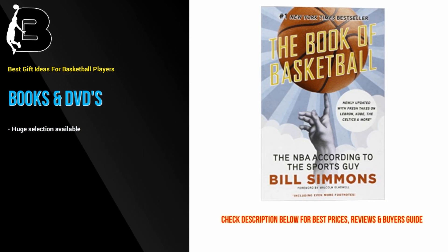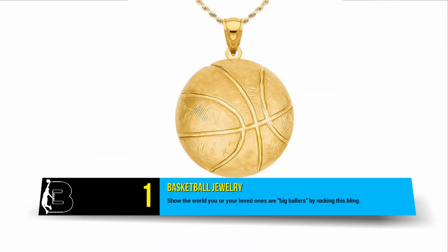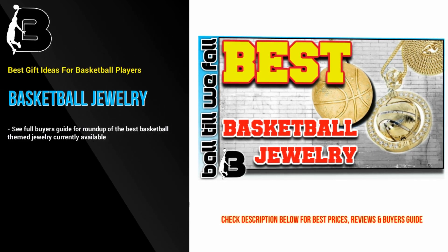At number 1 we have this 14k yellow gold dime-sized basketball pendant with necklace. Show the world you or your loved ones are a big baller by rocking this bling.